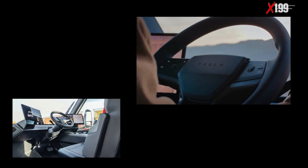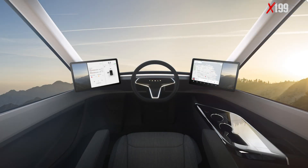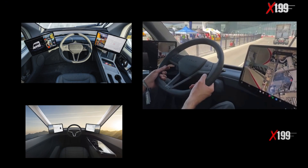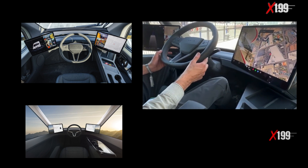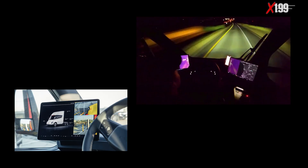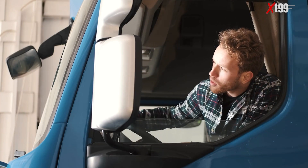The Tesla Semi's interior reimagines the driver's experience. The centrally positioned seat provides maximum visibility of the road ahead, while the spacious cabin allows the driver to stand upright comfortably. The minimalist aesthetic focuses purely on functionality — no distractions, no unnecessary buttons. Only two large touchscreens deliver all necessary information, from navigation to vehicle status and camera feeds. This environment was created to reduce stress, boost productivity, and redefine what it means to drive a heavy-duty truck.